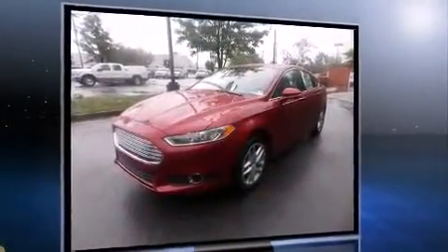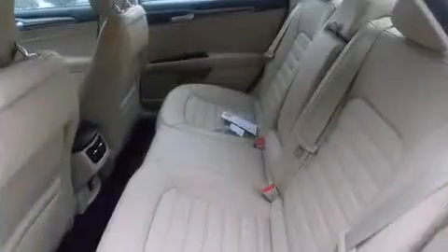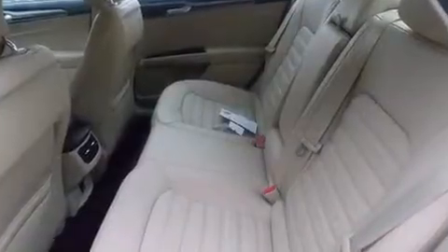Ford prioritized comfort and style by including delay off headlights, a tachometer, variably intermittent wipers, adjustable headrests in all seating positions, a trip computer, and one-touch window functionality.